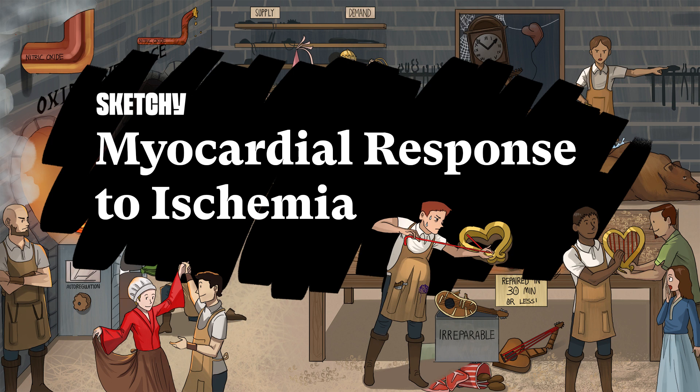All right, let's get started. Hello there, I'm Ricky J, and I'll be your auditory shaman on your vision quest that is pathology. Ischemic heart disease is a pretty broad term that encompasses a range of syndromes, both acute and chronic. There's one uniting theme throughout this chapter: a mismatch between myocardial oxygen demand and coronary oxygen supply.